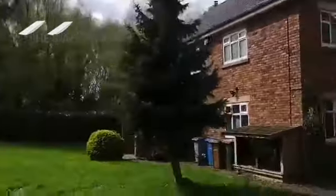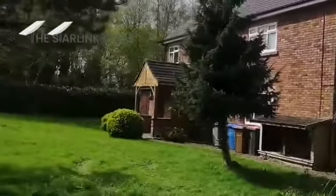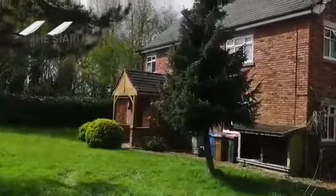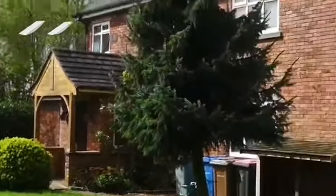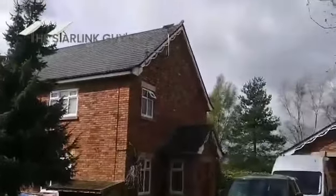We've fitted some Deco X55s, and we may be coming back to put one in with a hardwired connection over there as well, because it's quite a long house. Then we'll see what happens.